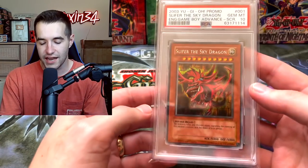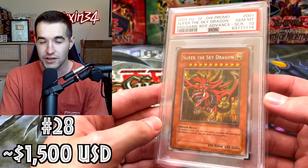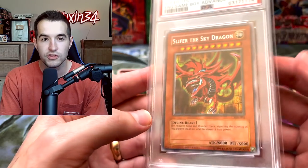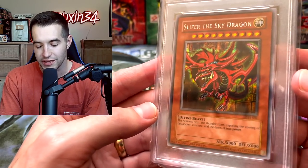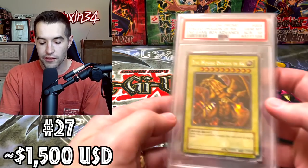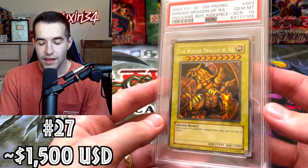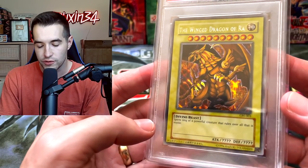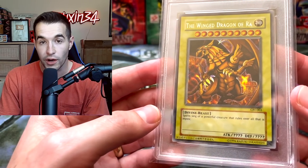Here we complete our set of God cards. First we have Slifer the Sky Dragon — this one sold for about $1,500. Very nice secret rare. These have all gone down a little bit recently, but they are the God cards and they're really nice looking. And finally the Winged Dragon of Ra — also about $1,500. Some were sold for more than that and it's come down a little bit recently. Still a really nice secret rare God card.